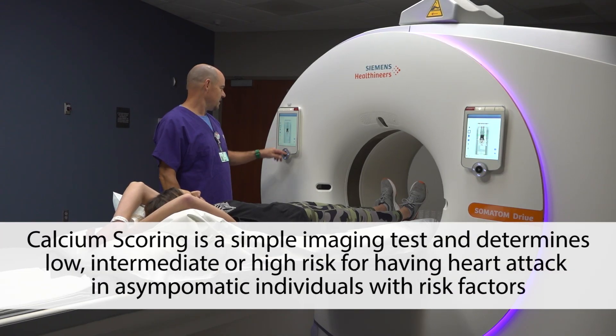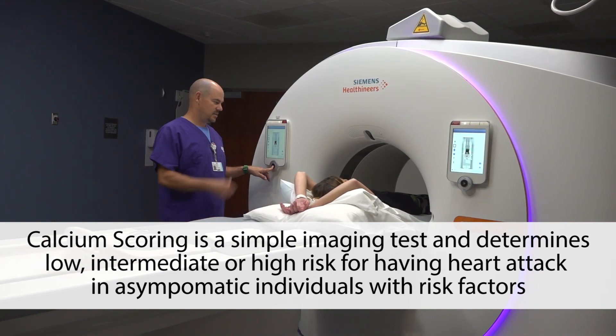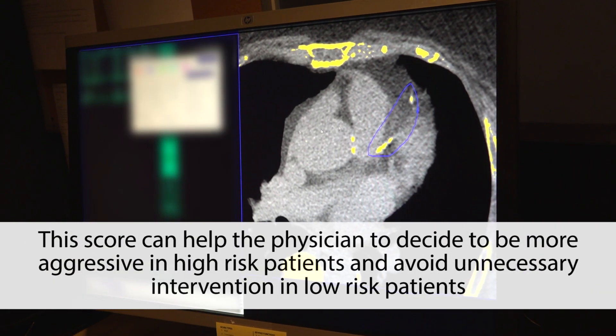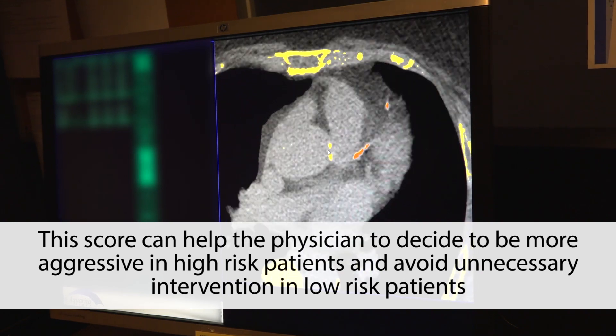Calcium scoring is a simple imaging test that determines low, intermediate, or high risk for having a heart attack in asymptomatic individuals with risk factors. This score can help physicians decide to be more aggressive in high-risk patients and avoid unnecessary intervention in low-risk patients.